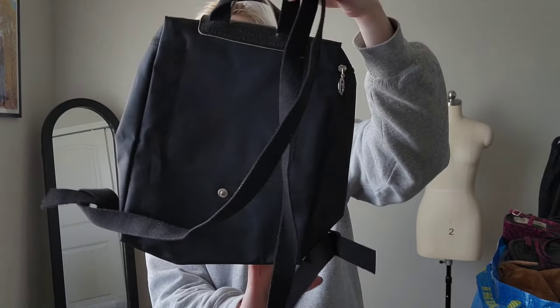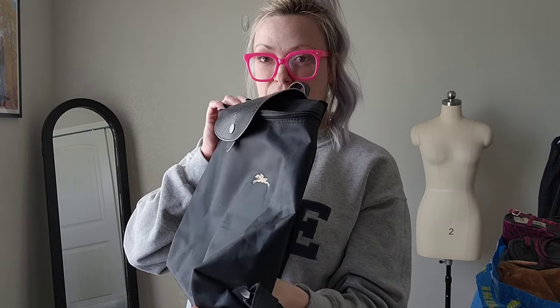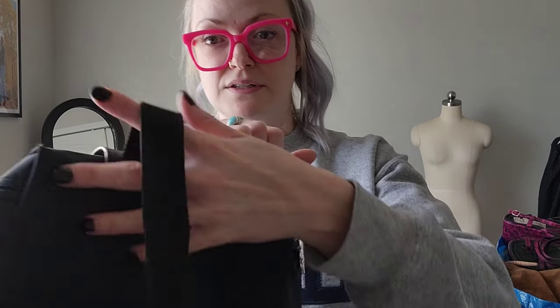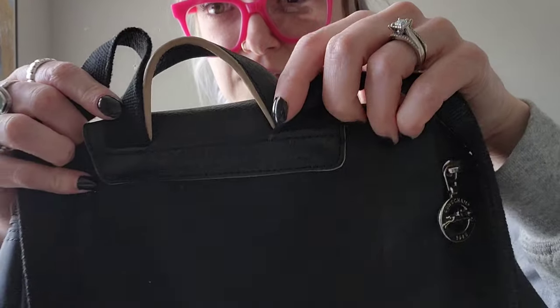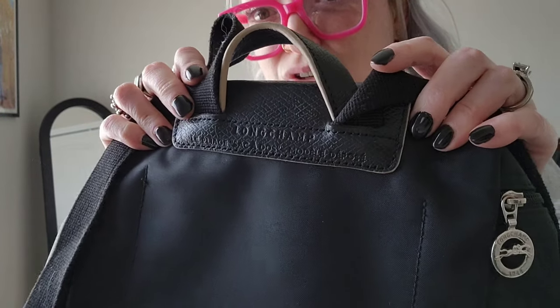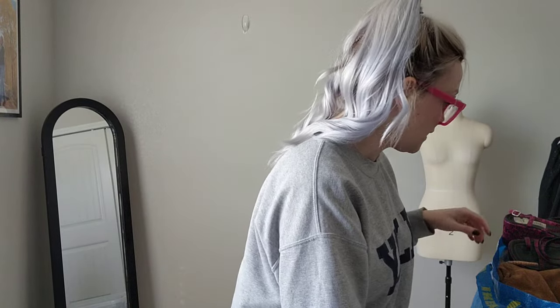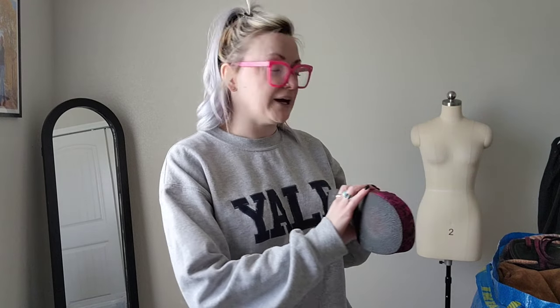The rest of this stuff came from the bins. This is a Longchamp backpack — I've never found a Longchamp backpack before. These nylon bags usually do pretty well. Here's the style of the bag in case you've never found a Longchamp before and you're curious.